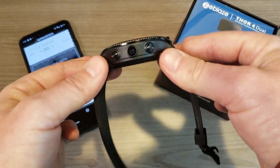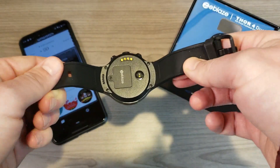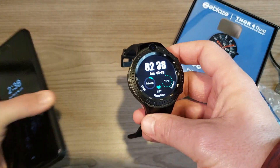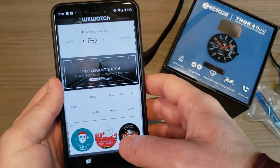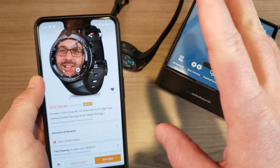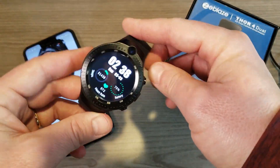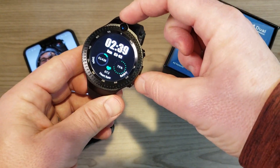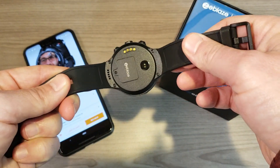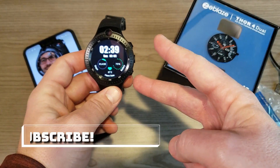The music shortcut control works as well. That's a look at the Zeblaze Thor 4 Dual. It's available on banggood.com for $130, and when you consider everything you get at that price it's pretty impressive. The main features that set it apart are LTE support and especially the dual cameras — that's what distinguishes it in the Android 7.1.1 smartwatch space. Thanks for watching, and I'll see you in the next one.